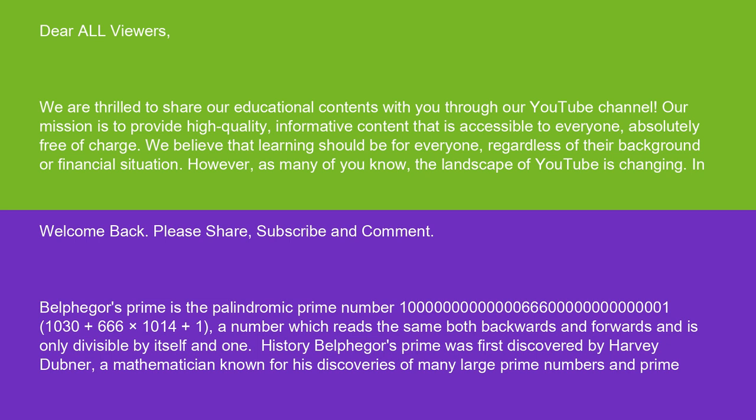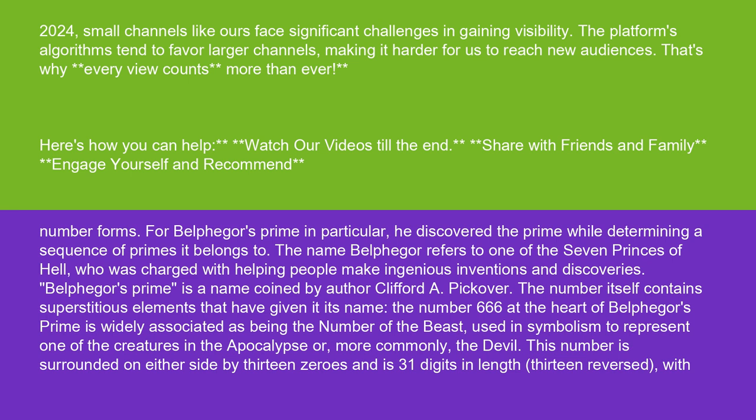Belphegore's prime was first discovered by Harvey Dubner, a mathematician known for his discoveries of many large prime numbers and prime number forms. For Belphegore's prime in particular, he discovered the prime while determining a sequence of primes it belongs to.